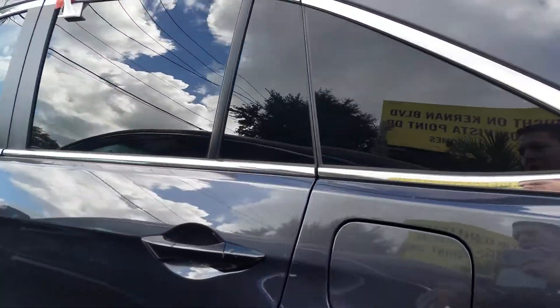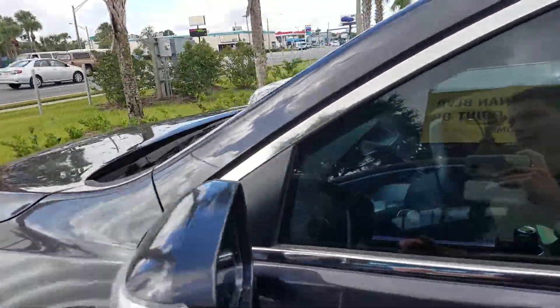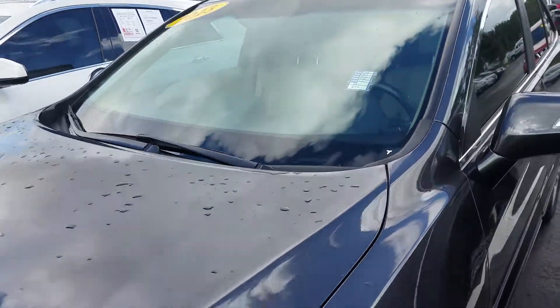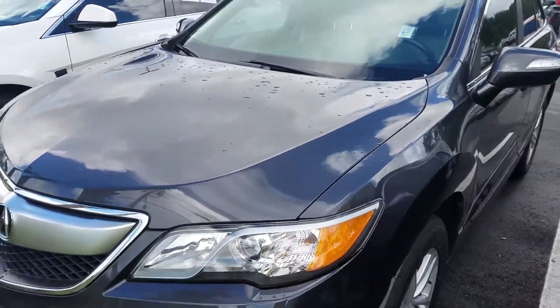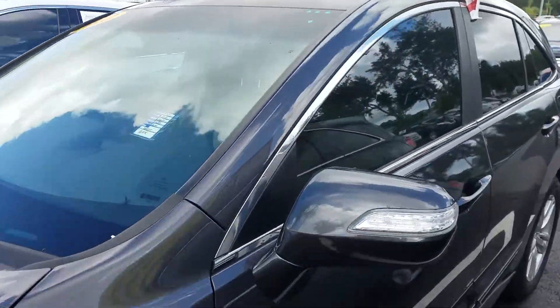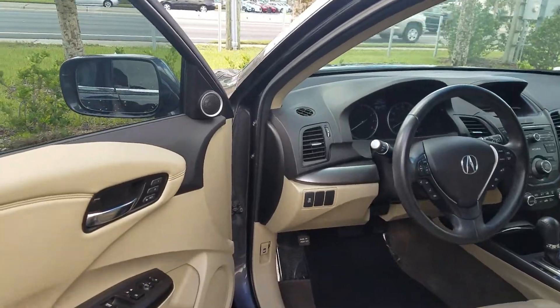It's the same color, it's dealer serviced, and it only has about 64,000 miles. A lot of the features are similar to the Lexus that you currently drive. It's a 2013, so because of the year, it is able to save a little bit more cost-wise. Let me go ahead and hop inside for you guys.